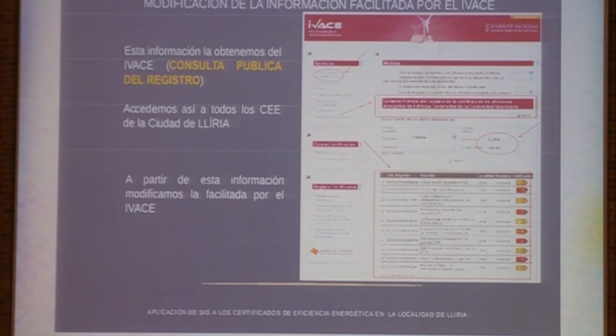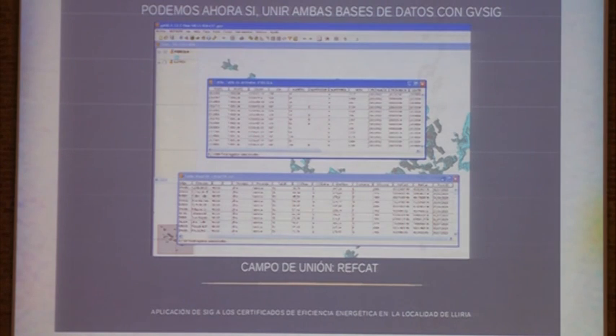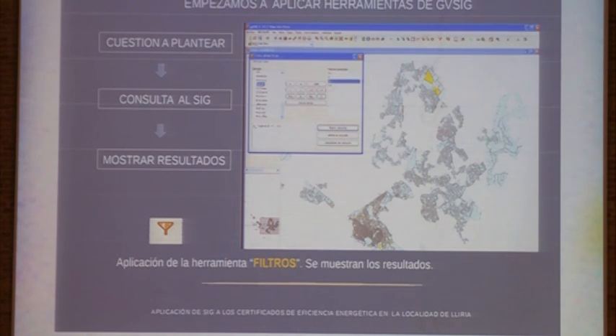Here you have the IVACE page, which is freely accessible. With just a filter, you can locate any place in the Valencia region and see all the certificates recorded in the IVACE. If you click, you will see the labels, and from those you can assemble the database with all the information the label shows. Together with the parcel layer and the database created in advance, I was linking both layers in order to be able to do the management.